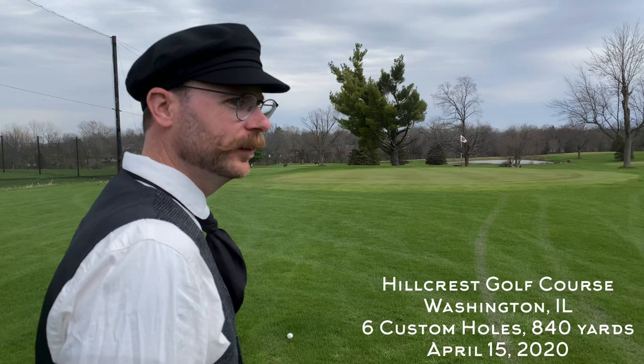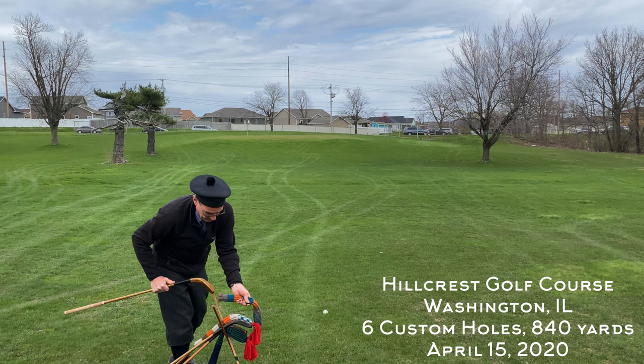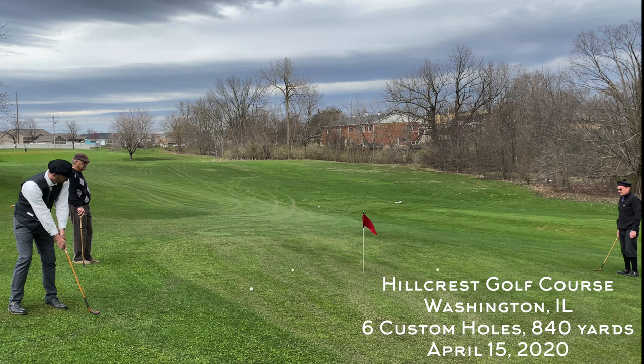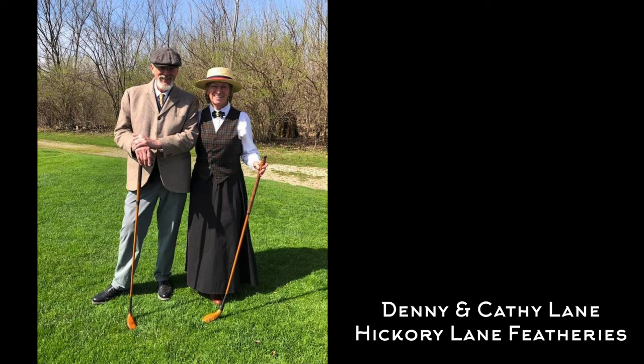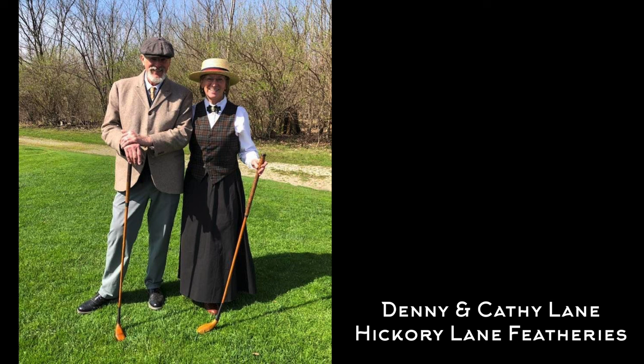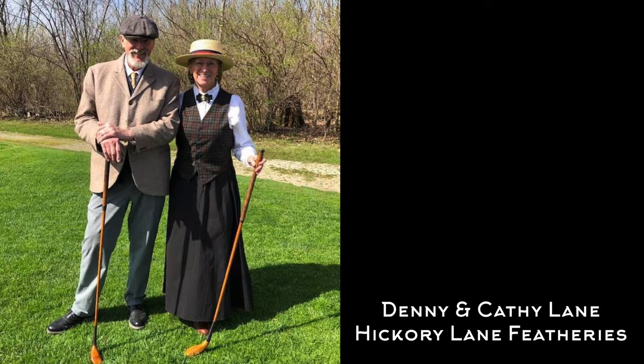Welcome back to the channel and to another Hickory Hacker course vlog. This week we're going back in time to the 1840s to play another round of feathery golf, this time at Hillcrest Golf Course in Washington, Illinois. This is the home course of Denny and Kathy Lane, proprietors of Hickory Lane Featheries. They host a fun two-day event each April called the Oddball, where we play feathery on day one and gutty on day two.